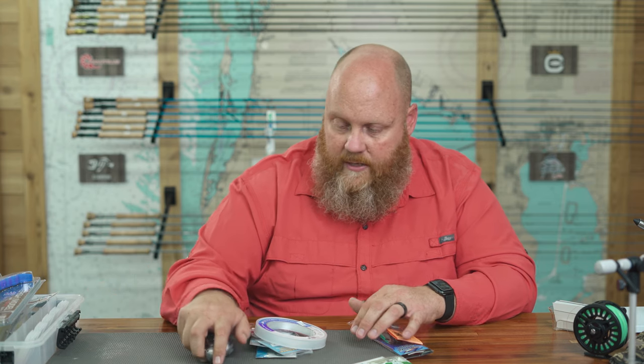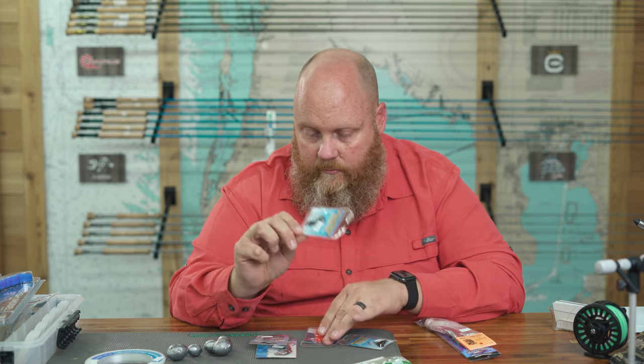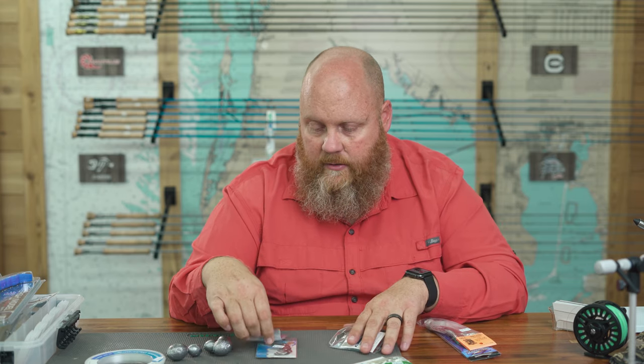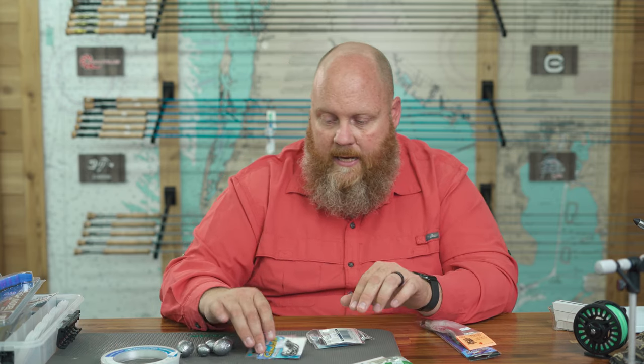Now let's talk about the bottom of the water column. If you're grouper fishing, most guys are going to be using natural baits — whether it's live bait, cut bait, frozen bait, frozen squid, things like that. So you need the stuff to make up some rigs: leader material, weights, swivels, beads, and hooks. We've got videos about different rigs — there's the fish finder rig, the knocker rig — a lot of them have different names depending on where you go. But with these components you can bottom fish for anything.